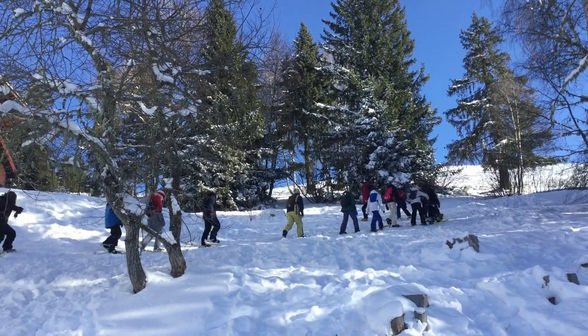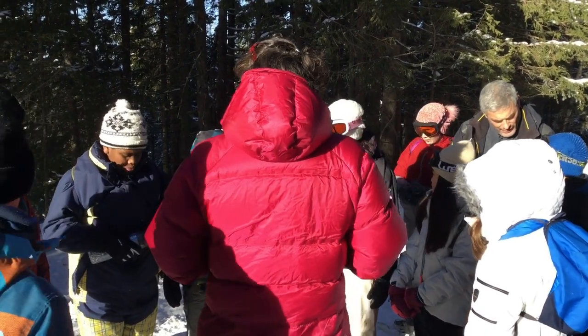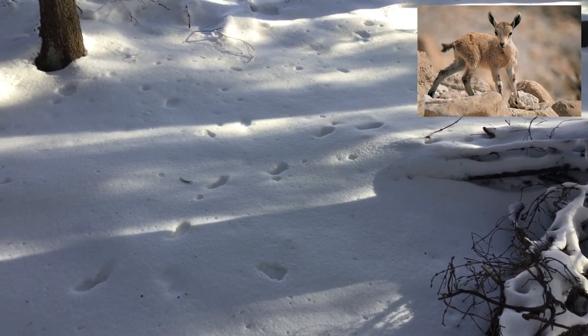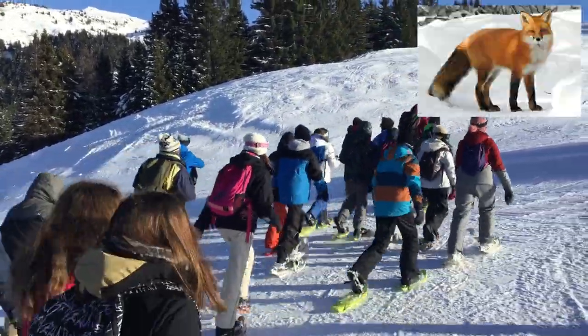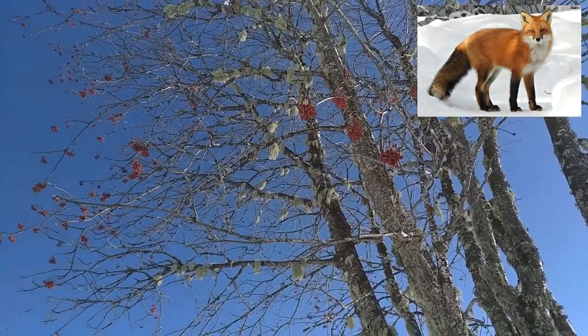The first day we went on the snowshoes to watch animal tracks in the snow. Maybe there were tracks of baby alpine ibex because they were hoof-shaped. I think we saw a track of deer because the tracks weren't deep, or maybe a track of foxes because they were small. The fox is an omnivore.